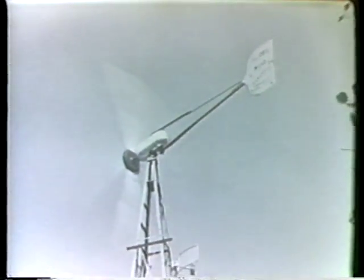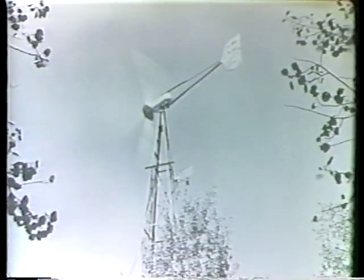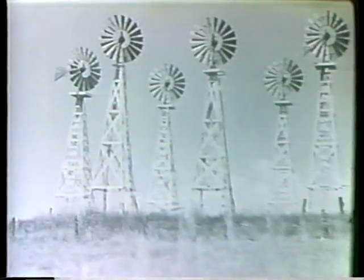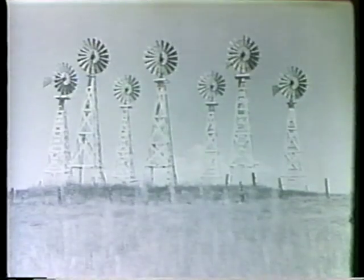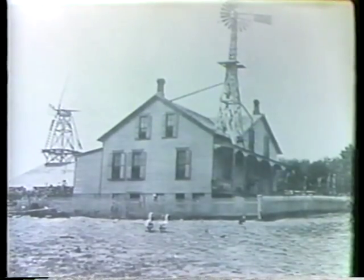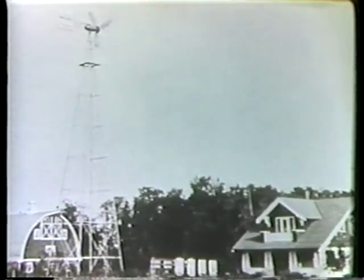With the coming of electric lights and appliances, wind systems were designed to generate electricity. A series of batteries was used to store this energy. Wind energy reached its peak in the United States in the 1930s and 40s, when at least two million windmills were in operation, providing an important source of energy for rural America.